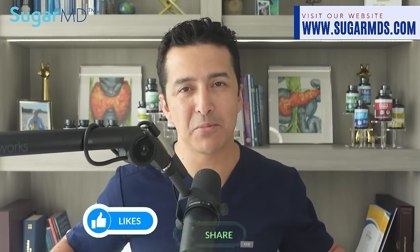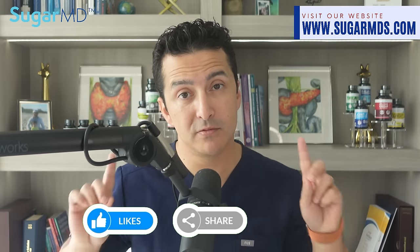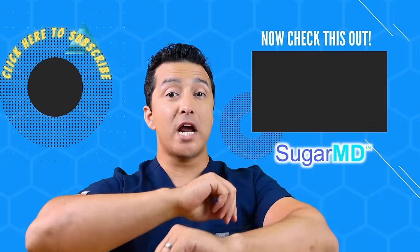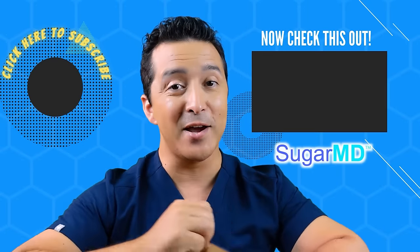Enjoy your daily dose of essential nutrients with sea moss — being healthy can still be fun and you can still feel like you're getting the natural good stuff. Thanks for watching. Remember to subscribe, share, and like this video, and I'll see you in the next one. Visit sugarmds.com.